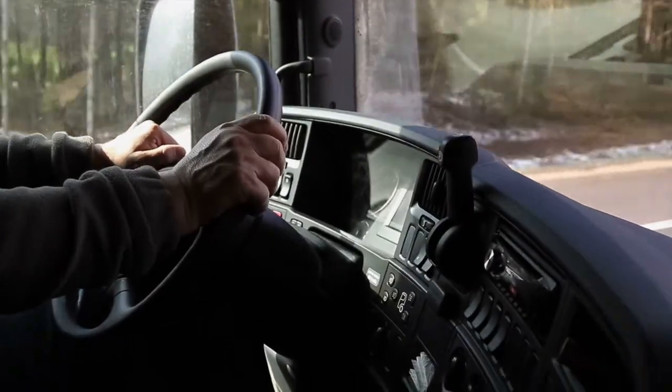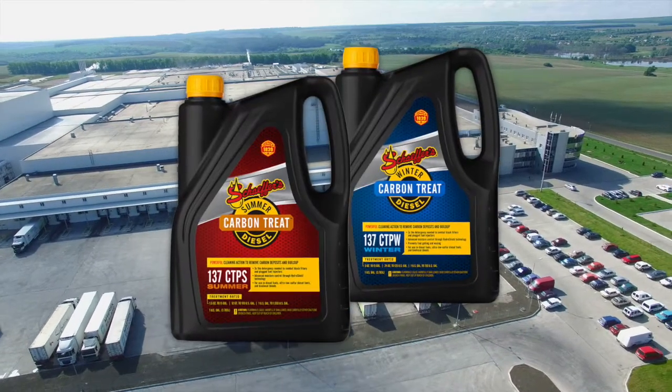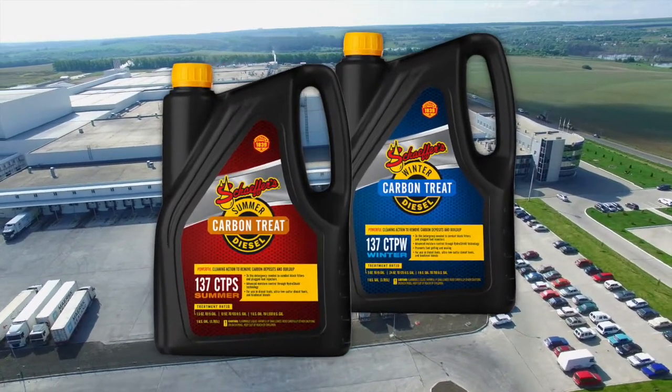We've all been there. Juggling routine maintenance with load schedules can be challenging. That's why more and more fleet managers and truckers are switching to Schaeffer's Carbon Treat.